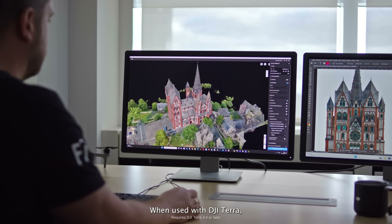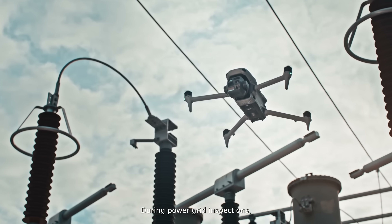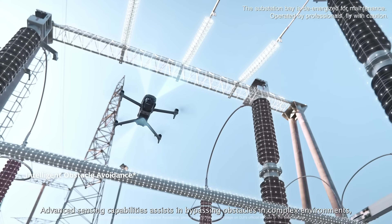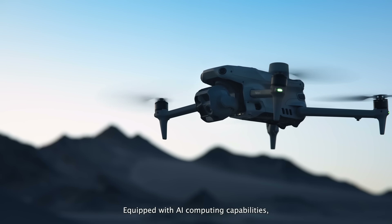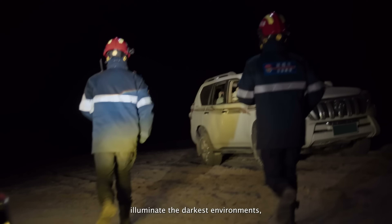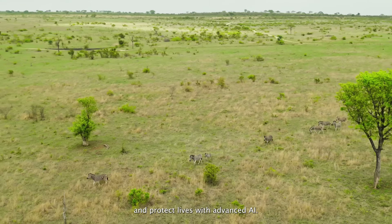The 4E offers a versatile dual-camera setup for industrial applications. With up to 49 minutes of flight time, a maximum speed of 21 meters per second, and rapid takeoff in just 15 seconds, these drones combine advanced imaging, long endurance, and intelligent features, making them perfect for surveying, inspection, and professional aerial operations.